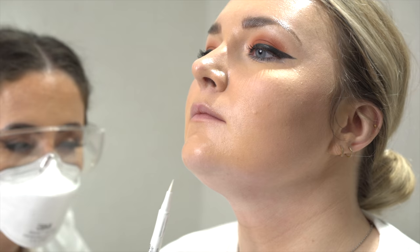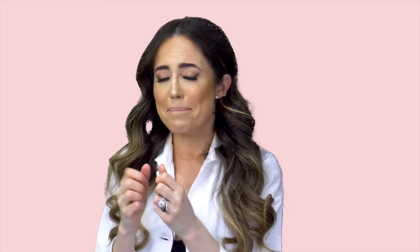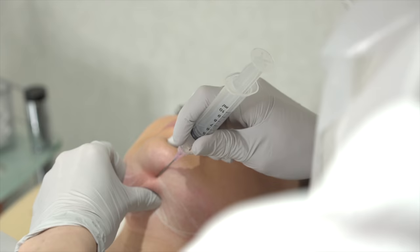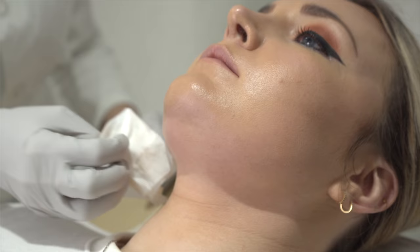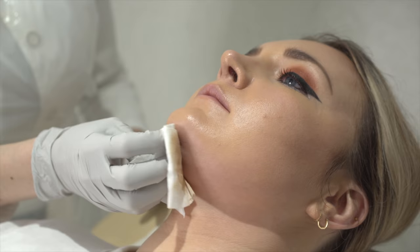I checked her face, assessed the fat deposit, and I think she's totally suitable for a treatment called Aqualix, which basically uses deoxycholic acid that melts the fat cells. I'm going to inject that in her under-chin area to dissolve as much fat as possible, which will give a bit more contour and a defined jawline. She might need a couple of sessions, but let's start with the first one.